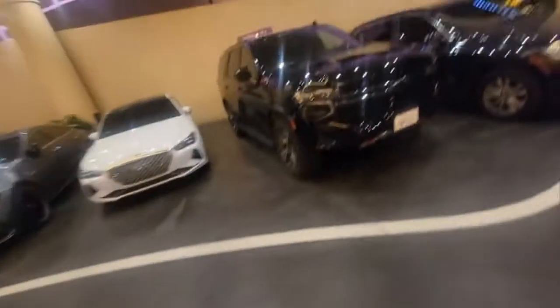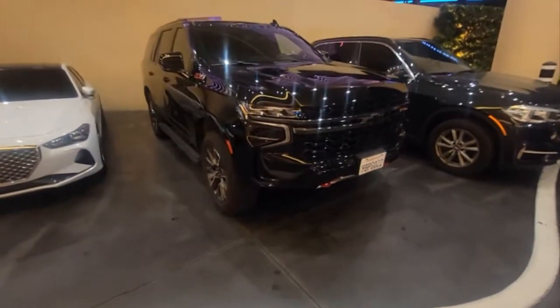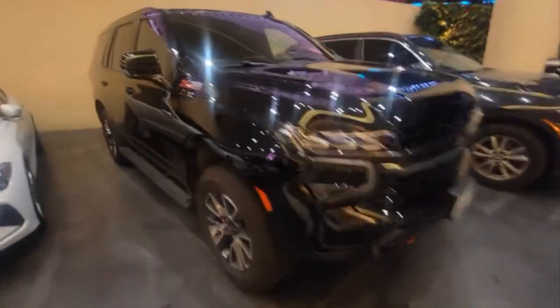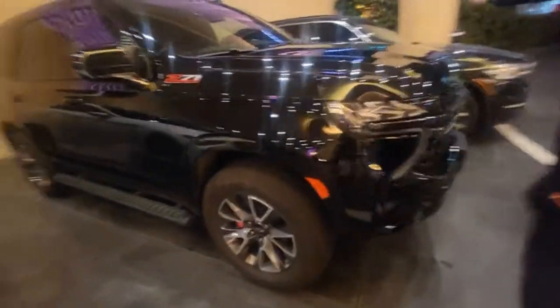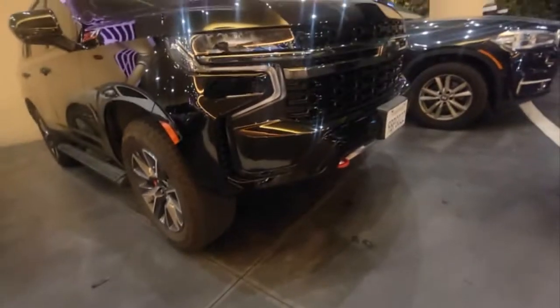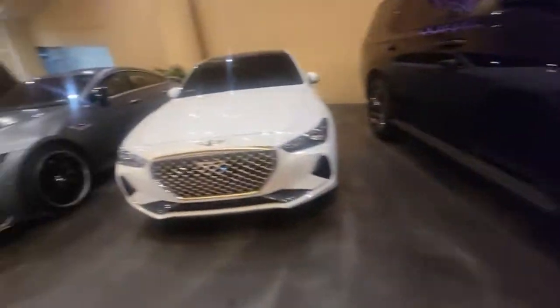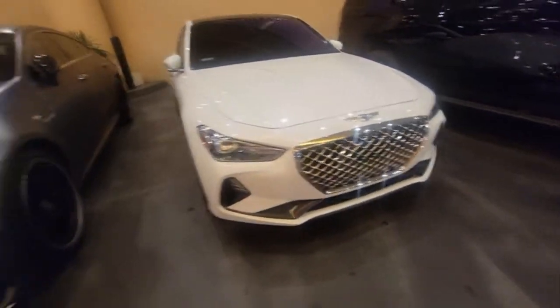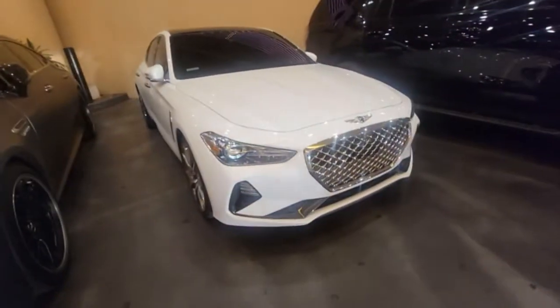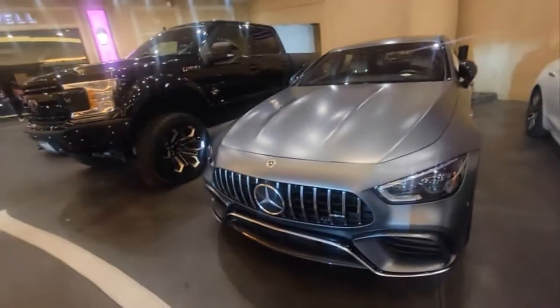Alright addicts, we're at it every day, all day. Z71 Tahoe — you can tell because it's got the little skid plate on the bottom. Then we got the G7, the Genesis, and then the GT.